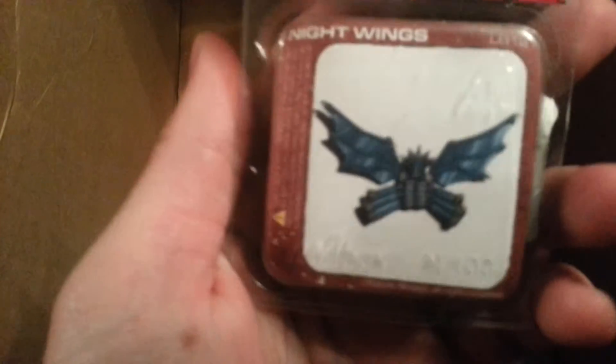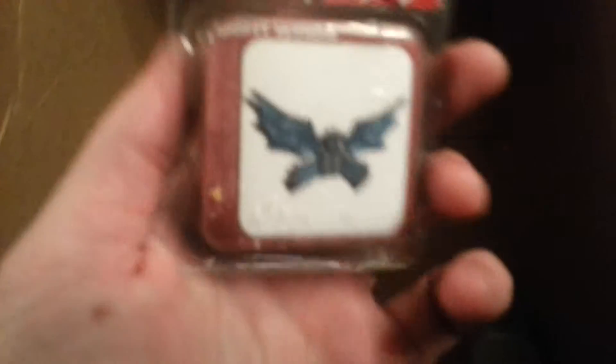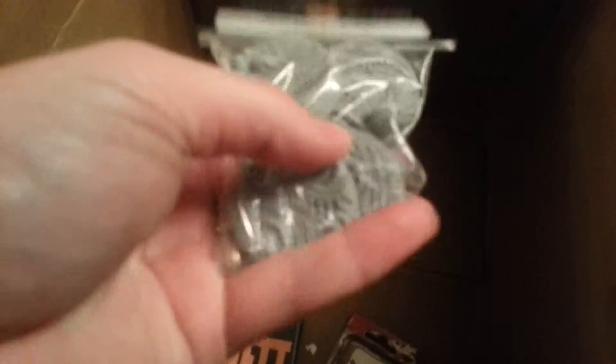Last part of my order: some paints. Another Kabuki Mini: Night Wings. Secret Weapon Bases — interesting. I have a couple of these actually, for some of my Tyranids. That will go well.